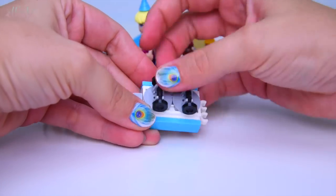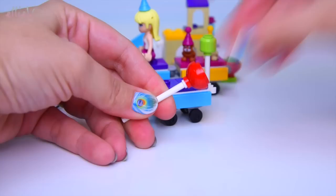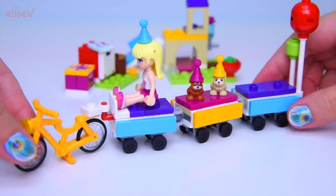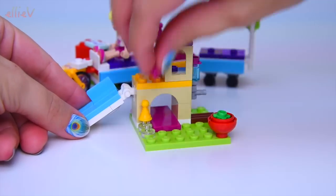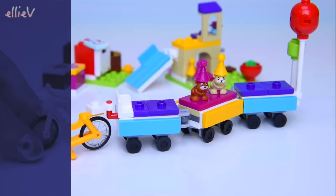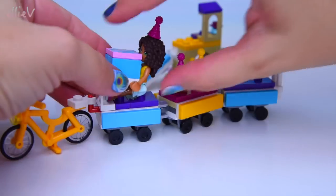Here's the third wagon — just like the others, same design, needing wheels. This one gets balloons! They're going to load up the party train and ride — not drive, ride — to Daisy the rabbit's party. Those little spots on the hamster playground are where they can store their party hats. So cute!